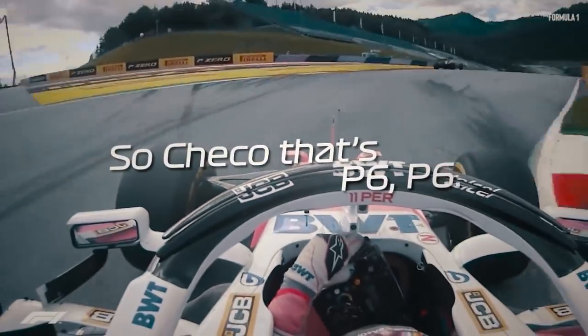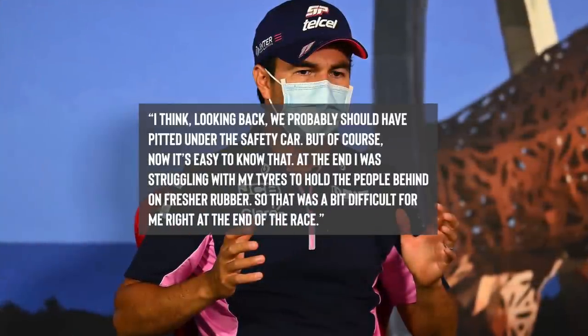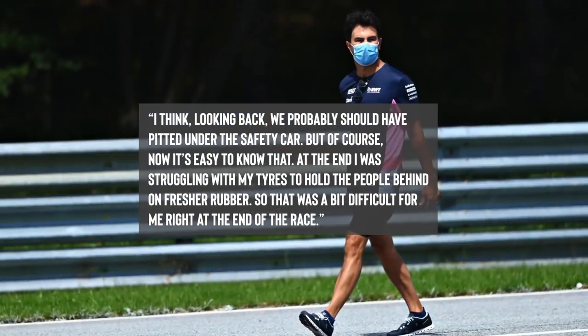Checo's strategy has not always worked out in his favour, having missed out on an easy podium due to a failed strategy in Austria 2020, on which he later commented saying: "I think looking back we probably should have pitted under the safety car. But of course, now it's easy to know that."